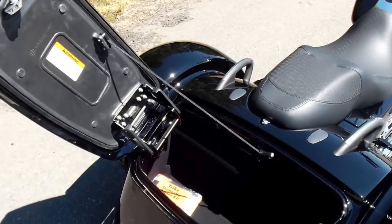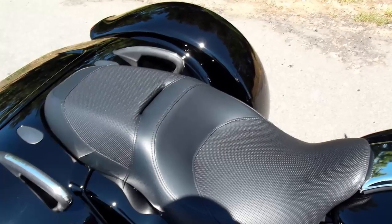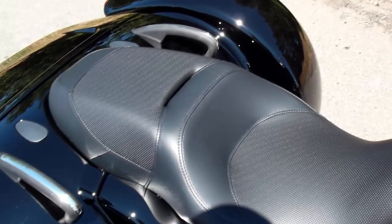Six cubic feet of storage space. Full length foot boards and toe and heel gear shifts. New passenger grab rails so you can let the high output twin cam 103 engine loose knowing your passenger has an excellent handhold.